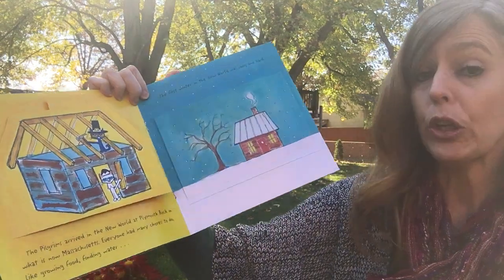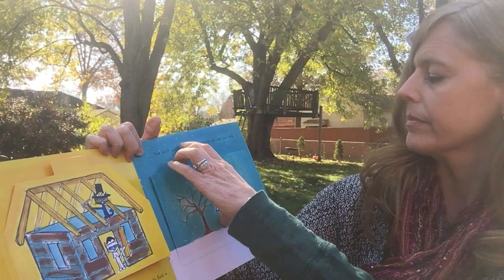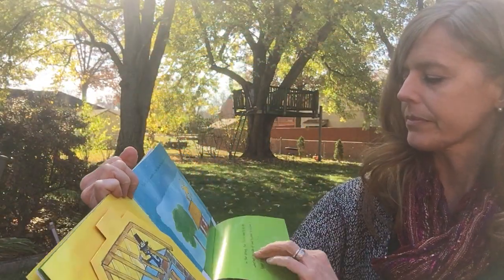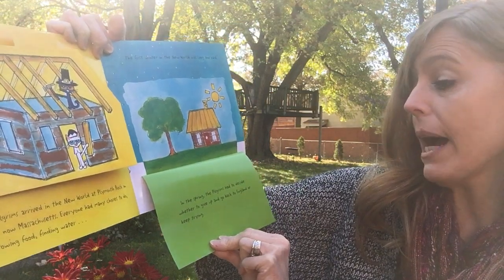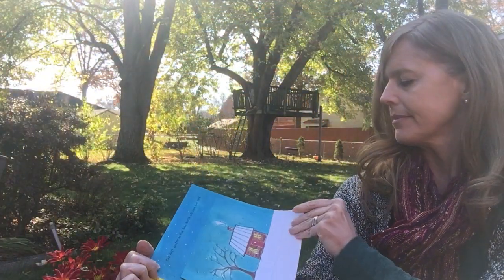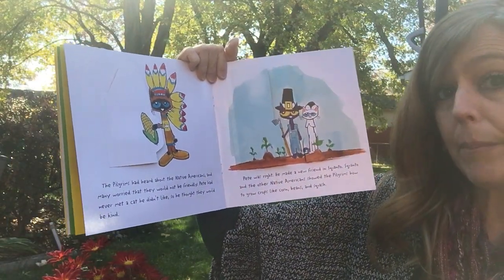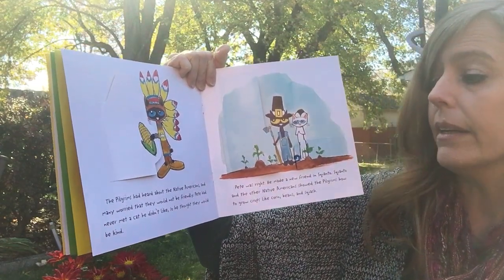The first winter in the new world was long and hard. You can see they must have a fire in their fireplace because there's smoke coming out of the chimney. In the spring, the pilgrims had to decide whether to give up and go back to England or to keep trying. The pilgrims had heard about the Native Americans and many worried that they would not be friendly. Pete had never met a cat he didn't like, so he thought they would be kind.